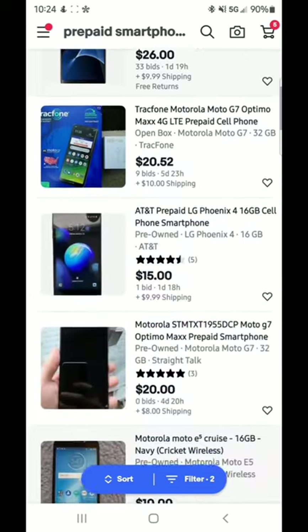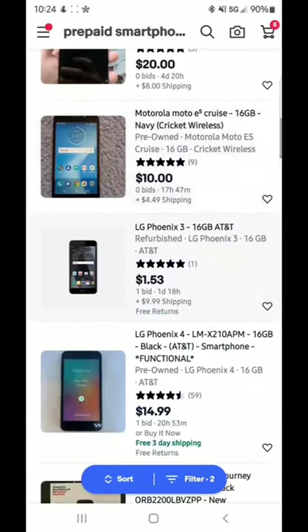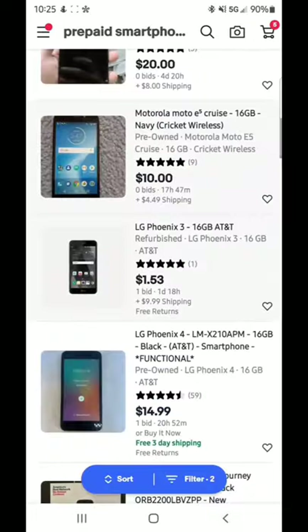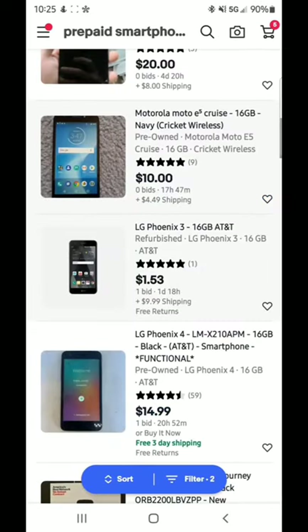The batteries do bubble from time to time, but not enough to distinguish one brand from another — it's just something smartphones do. Most smartphones have a feature that prevents the battery from overcharging once it hits 100%. Now let's get into specific phones. Right off the bat, here's a Moto E5 Cruise, 16 gigabyte, at $10 plus $4.49 shipping with 17 hours left — a really good chance you'd win this for under $15. Here's another one: an LG Phoenix 3 at $1.53 plus $9.99 shipping, one day and 18 hours left.